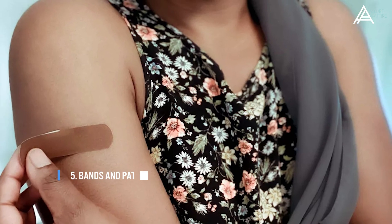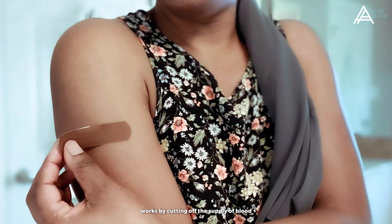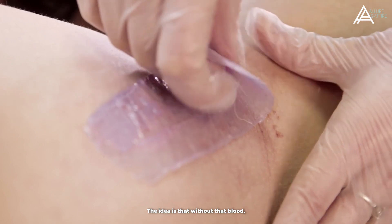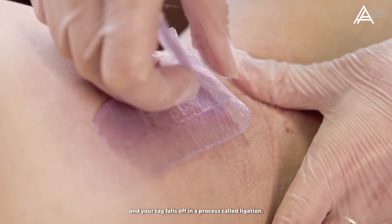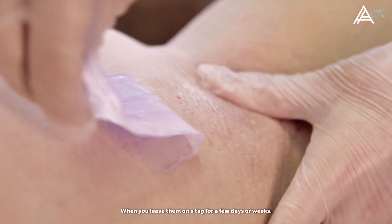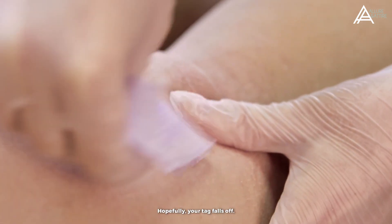Number 5: Bands and Patches. A skin tag remover band works by cutting off the supply of blood to the base of your skin tag. The idea is that without that blood, those cells die and your tag falls off in a process called ligation. The patches contain medication, and when you apply them on a tag for a few days or weeks, hopefully your tag falls off.